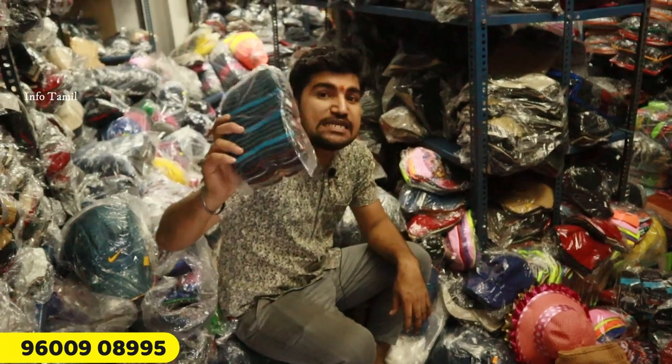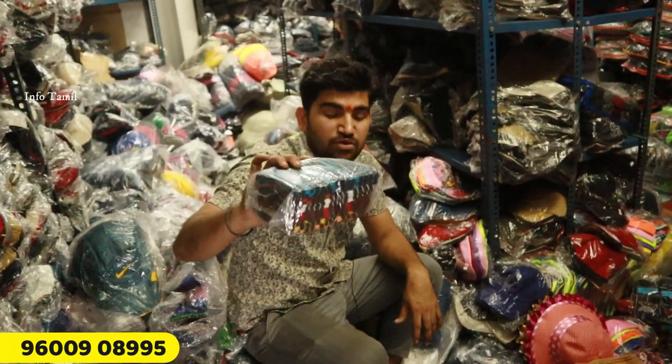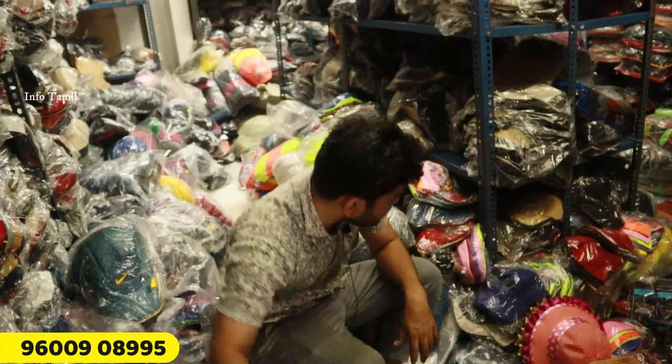In winter, ladies' scarf — all for Rs. 25. Best quality at Rs. 25.